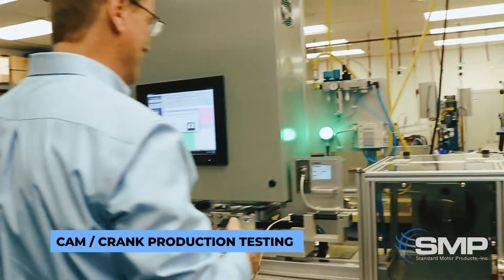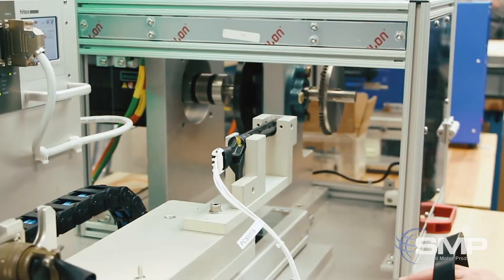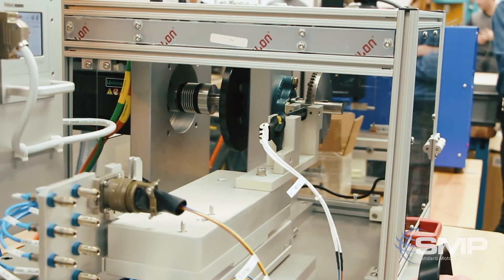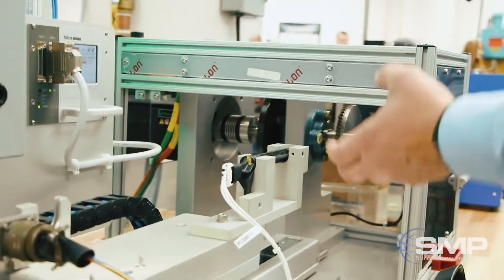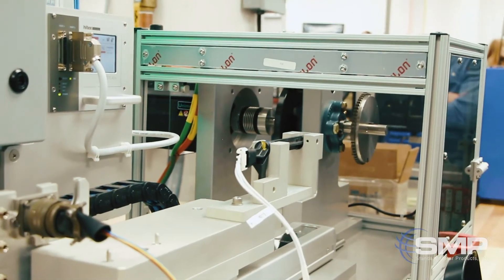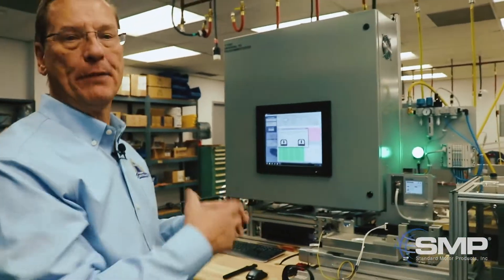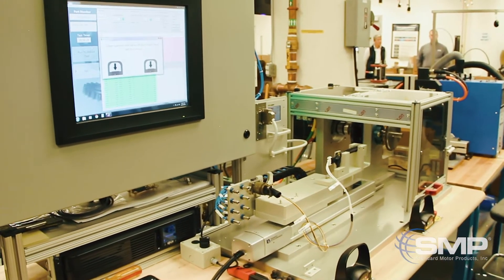This is a crank and cam position tester that we would use in production. Here is the sensor — as we actuate the device the slide will move forward and the target wheel should start to spin. We have two options: we can use a Hall effect chip that we purchase from an electronics company, or we may buy a blank chip and then custom program it, like we program the ECUs.